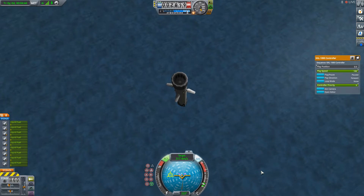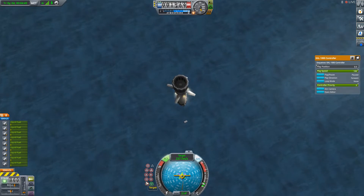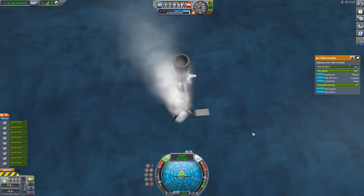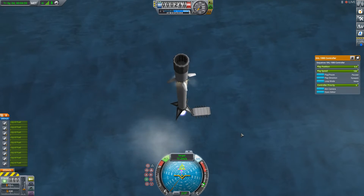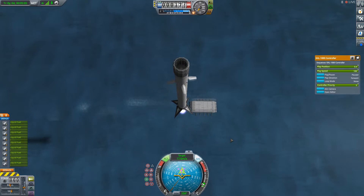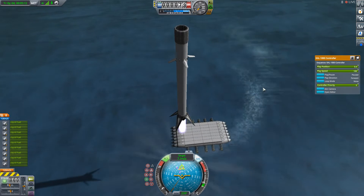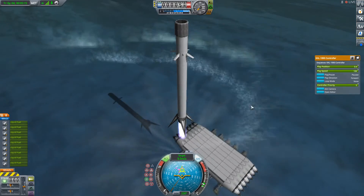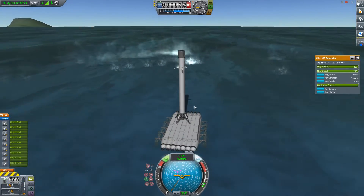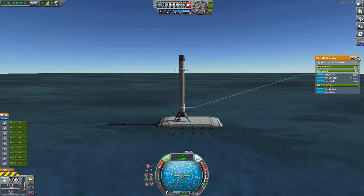Stage one landing burn is supposed to start. At the start of that burn, stage one will be traveling at 275 meters per second. That single engine burn is going to bring it from 275 to zero. We did just hear that stage one landing burn has started. And the Falcon has landed on the autonomous spaceport drone ship. We've got video of the whole way.